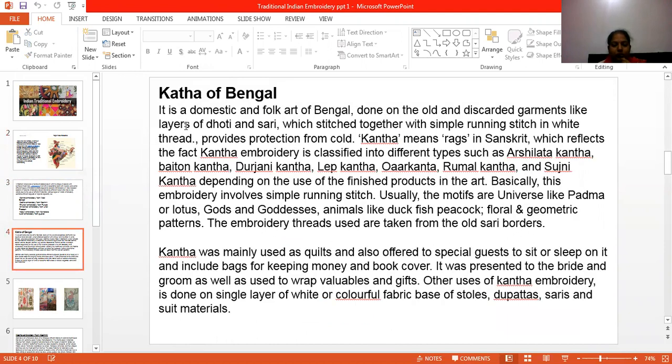Now we are going to start with Kantha embroidery of Bengal. It is a domestic and folk art of Bengal. They are made on old and recycled fabric, such as dhoti and saree. These communities practice very old embroidery. It is a classic embroidery of India, and there are so many pictures and motifs in Kantha embroidery.